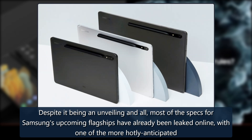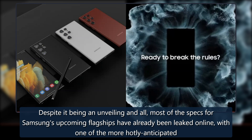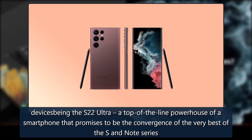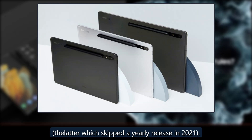Despite it being an unveiling, most of the specs for Samsung's upcoming flagships have already been leaked online, with one of the more hotly anticipated devices being the S22 Ultra — a top-of-the-line powerhouse smartphone that promises to be the convergence of the very best of the S and Note series, the latter of which skipped a yearly release in 2021.